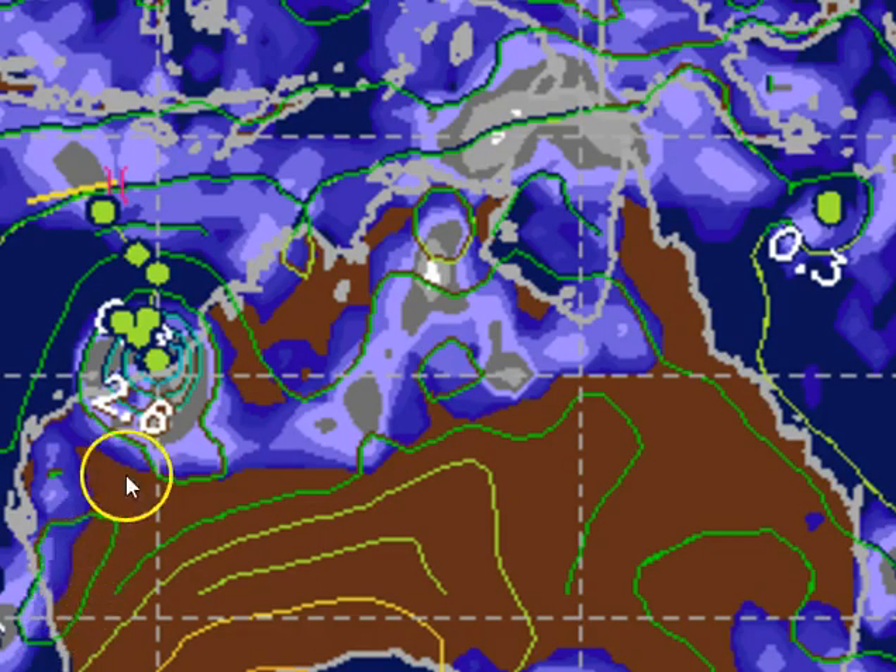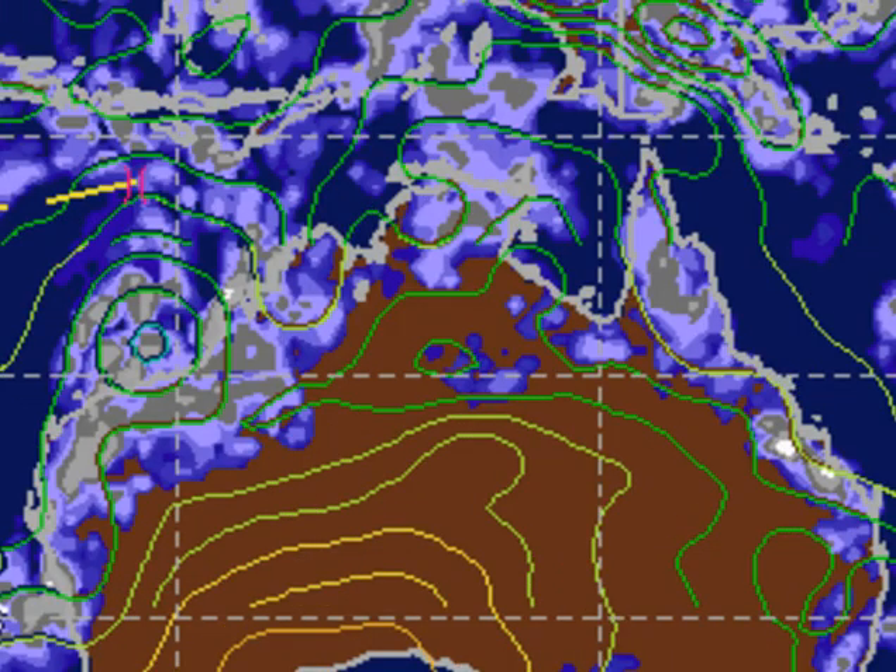Looking at the more accurate models, the CMC computer model has the system just east of Port Hedland, around the Port Hedland to Pardoo area, and has the system as a very weak cyclone or a very deep tropical low as it makes landfall. Looking at the GFS forecast model, by Saturday morning the system is still well offshore and won't be onshore until Saturday night — same sort of area, just to the west of Port Hedland, very similar to the Bureau of Meteorology track maps.